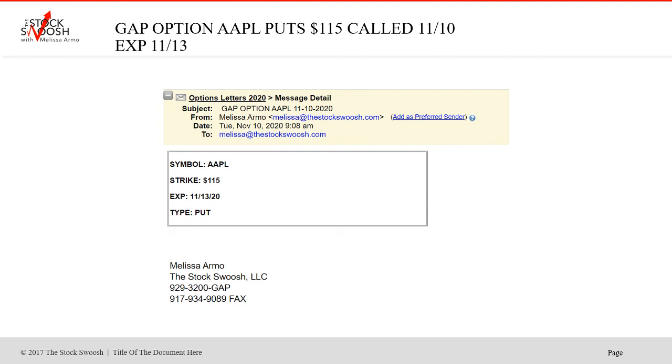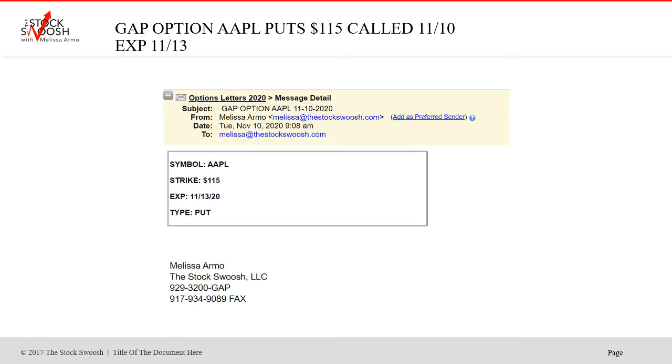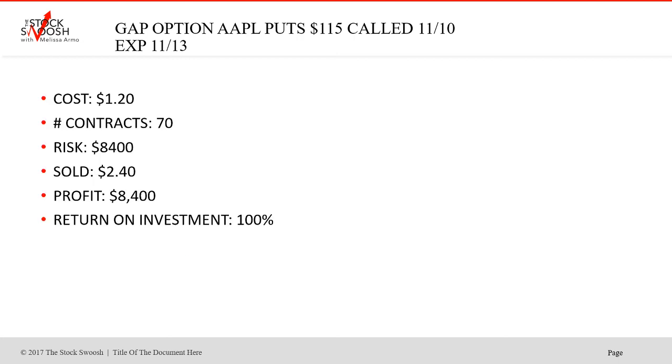Apple was a nice one. In the morning in the pre-market I called the $115 puts expiring Friday. Can you imagine — we're shorting Apple. It worked. This was dirt cheap. $1.20 was the cost. Sold at $2.40. 70 contracts, risk was $8,400. Profit $8,400 — just take it. Nice move in Apple. This was on the Tuesday morning. Just because you have a lot of time in something doesn't necessarily mean you hold it. When you get a move like this and you can flip your money around, return on investment, flip it, you get out.